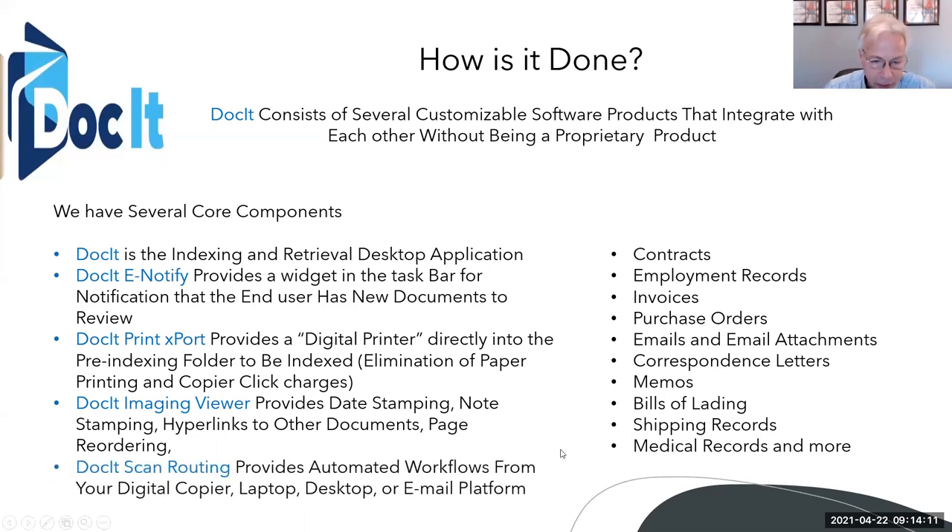Docket Scan Routing provides automated workflows from your digital copier, laptop, desktop, or email platform. Email is a big one — for example, in the human resources department, maybe you're getting resumes sent in. Instead of manually having to review, index, and archive them, we can have Outlook or any email application automatically route those to be printed right into the system without a person manually doing it.